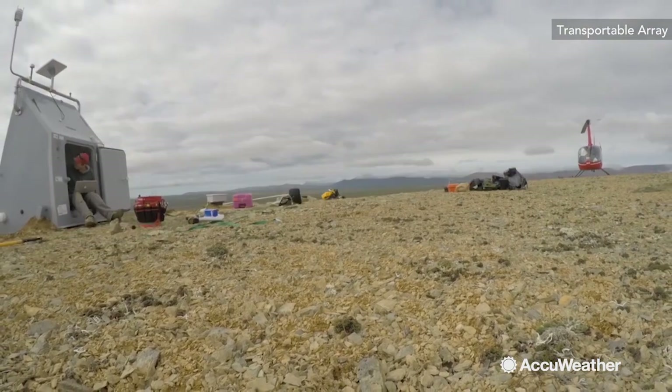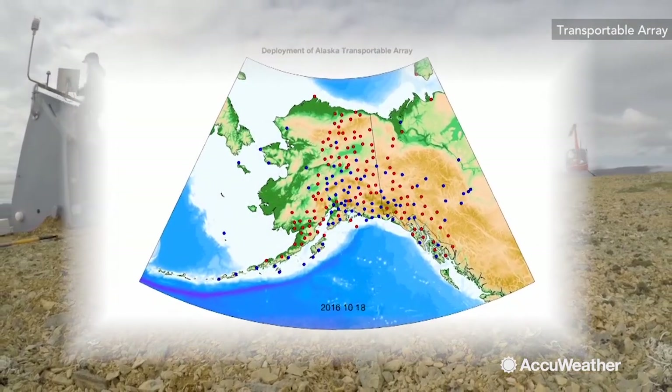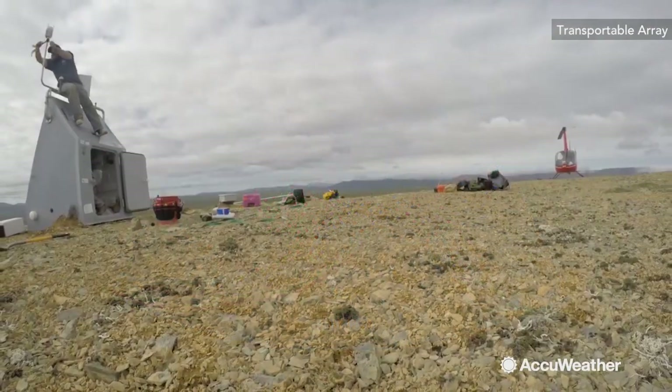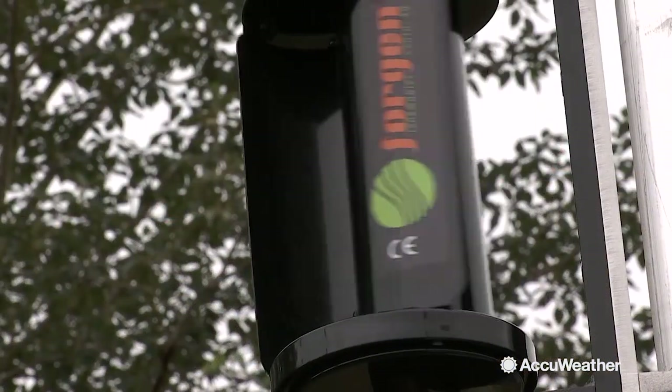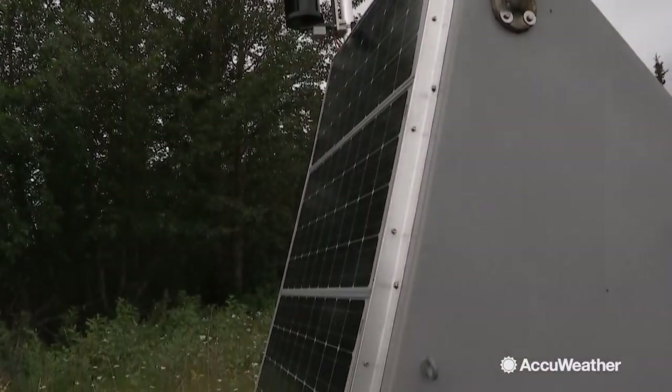Since the project was so successful, the Transportable Array seismic stations continued on to Alaska. Here there are 280 stations total, with one station about every 50 miles. In addition to measuring earthquakes, the stations now include other sensors that measure weather information and soil temperatures.